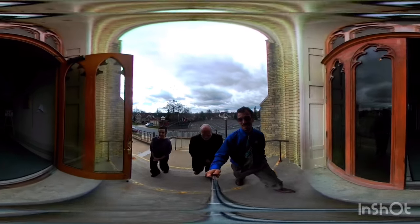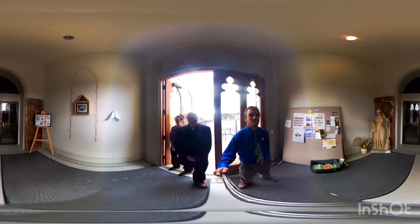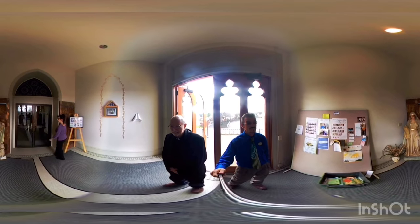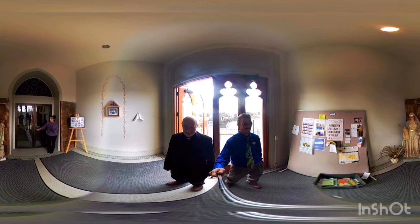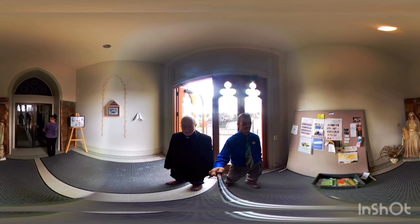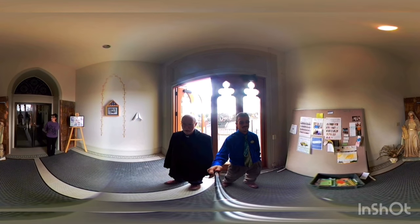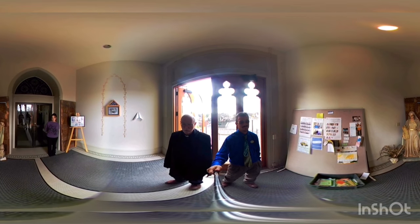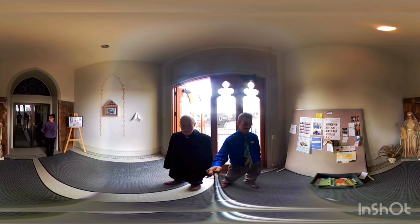We're heading up our front stairs now, through the big doors and into our church. We come into the lobby of the church, of the bell tower. Here you see a statue you'll see more of in the tour — that's St. Nazburga. She comes with the church and she is the patroness of farm wives from Bohemia and Bavaria, brought here when the settlers came to form their churches in Jefferson from Germany. St. Nazburga came as a patroness of the farmers who settled here.